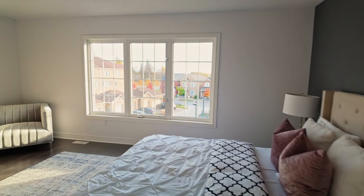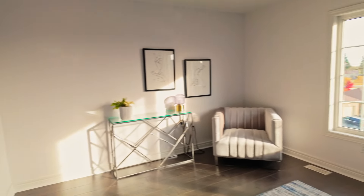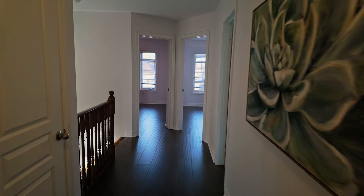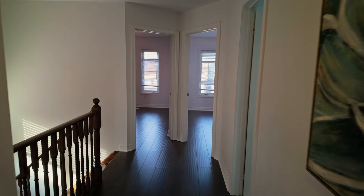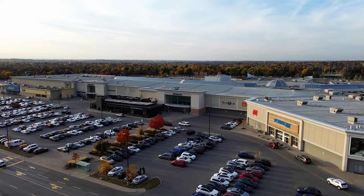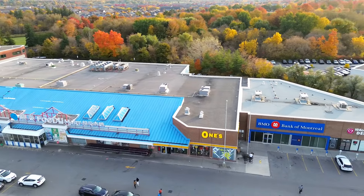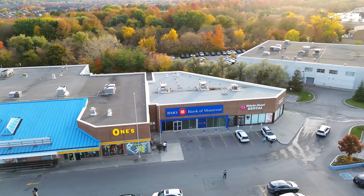That wraps up our tour of this beautiful freehold townhouse in Cornell, Markham. This community truly has it all — it's just a 10-minute drive to CF Markville Mall, plus there are plenty of Asian supermarkets and restaurants nearby. There's so much to love about Cornell. If you'd like to schedule a viewing, just click the link in the description below. Have a great day and I'll see you in the next video.